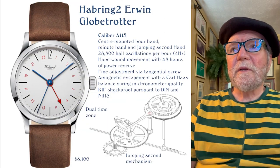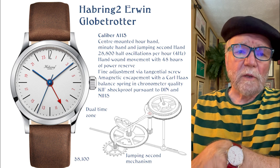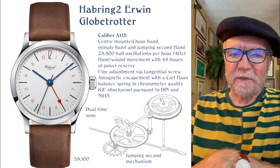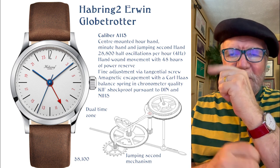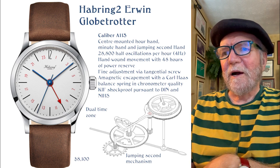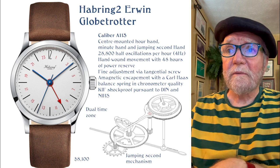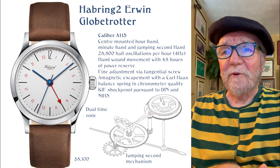Moving into the next level — the middle tier — this one is one I really like. It's a Harboring II Irwin Globetrotter. The Globetrotter has a dual time zone, which is why they call it the Globetrotter. But the reason I like the Irwin in particular is that it has jumping seconds. They used to call these doctor's watches because for taking a pulse, you could clearly see the seconds. Of course, if you have even a cheap quartz watch, that's how the seconds go, but I like this one. The mechanism for jumping seconds that Richard and Maria Harboring created is very nice — it's got really good insides.